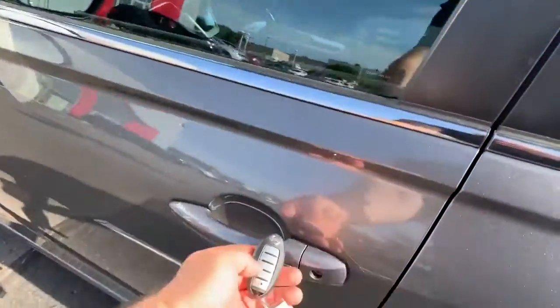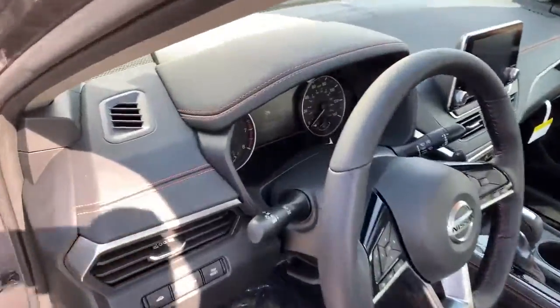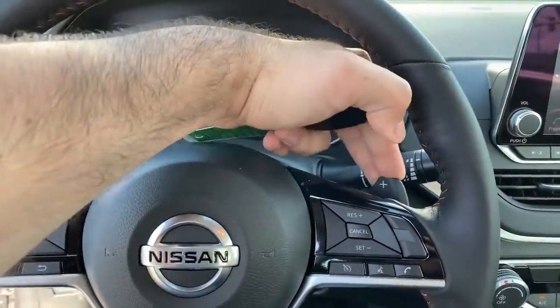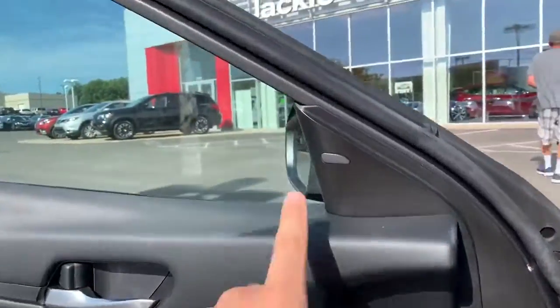It does have keyless entry as long as you have your intelligent key fob. Power seats. With the SR only, you get the paddle shifters here, which is really nice. And you get the blind spot monitoring system.